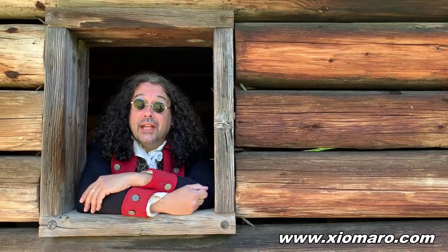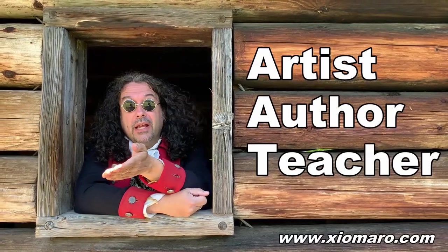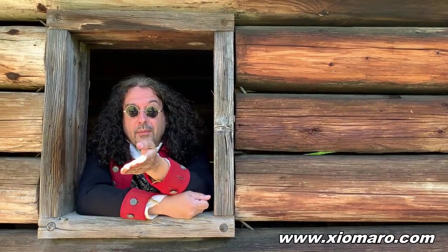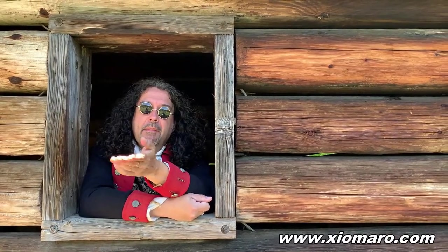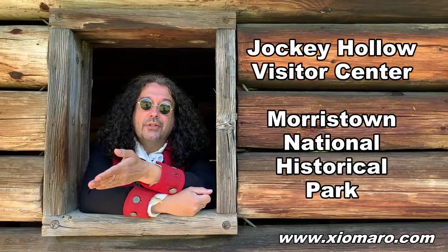I'm C. Amaro. I'm a nationally exhibited artist, published author, and teacher, and it gives me great pleasure to speak to readers like yourself from NorthJersey.com to tell you about my upcoming photographic exhibit at Jockey Hollow Visitor Center, which is part of Morristown National Historical Park.